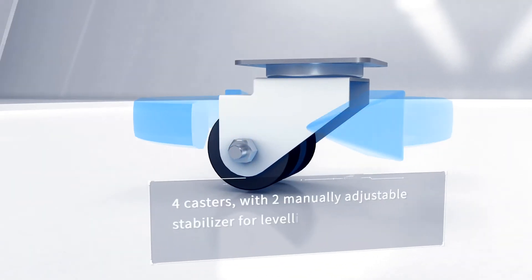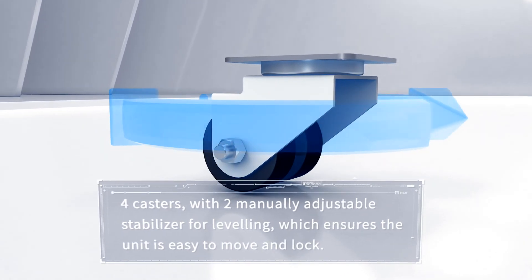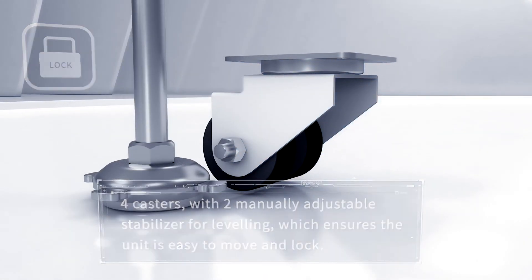Adjustable Legs. Four casters with two manually adjustable stabilizers for leveling, which ensures the unit is easy to move and lock.